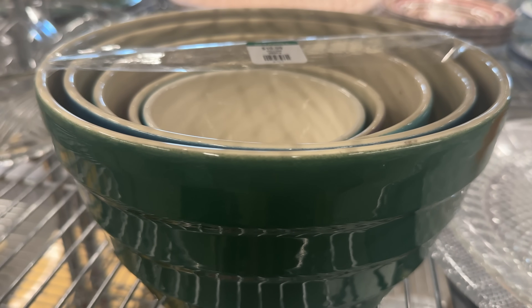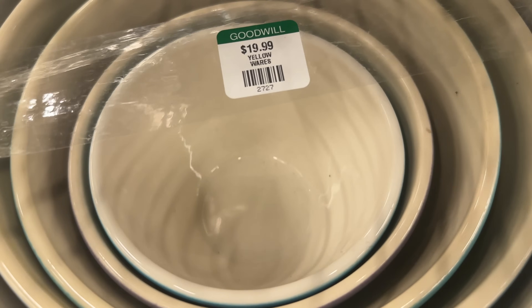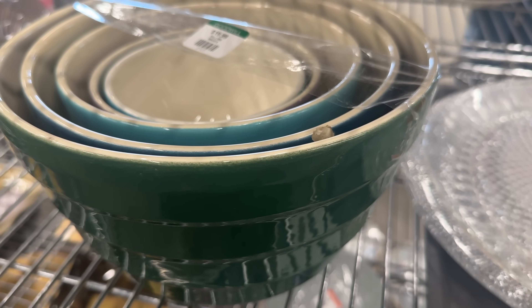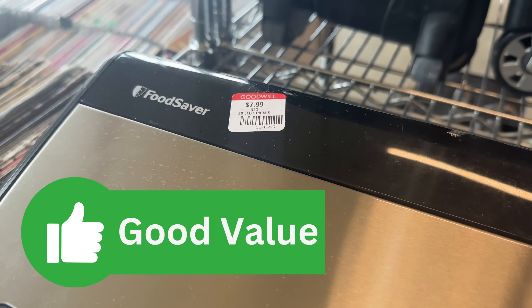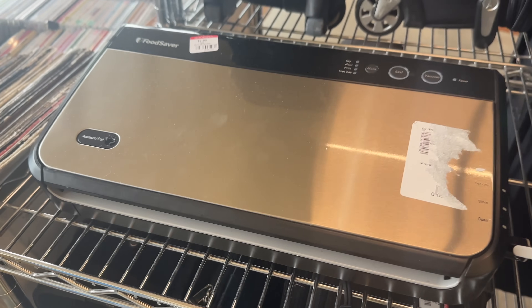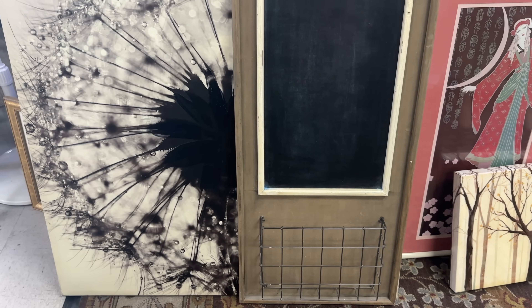I was excited when I saw this complete set of Crate and Barrel mixing bowls, but at $20 with a chip on one of them, I wasn't sure. This food saver was a good deal at $7.99 — I see this model online sell used for an average of $40 to $50.